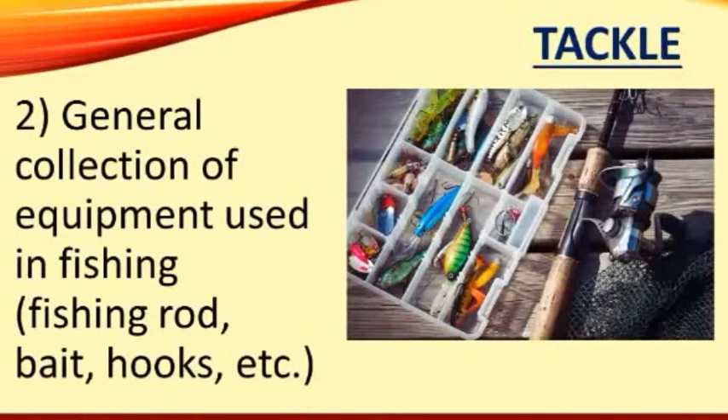The word tackle also refers to the general collection of equipment used in fishing, including the fishing rod — that's the long pole — bait — that's what you use to attract the fish — hooks, which are the sharp curved pieces of metal that catch the fish, and so on. The picture shows a tackle box.